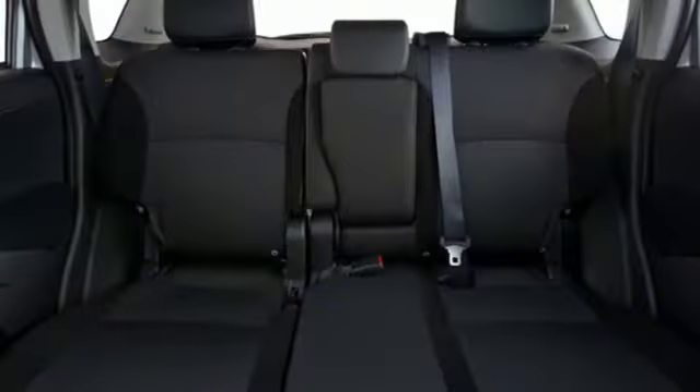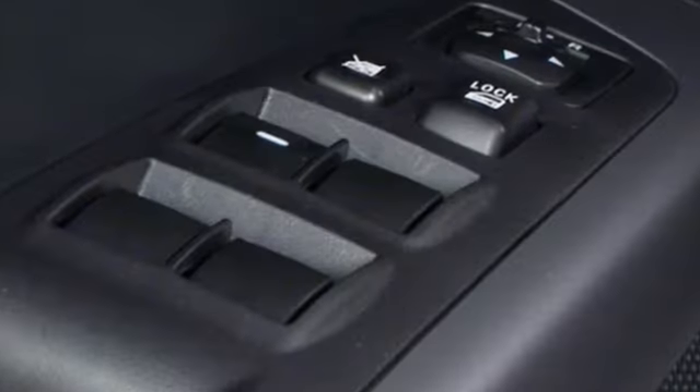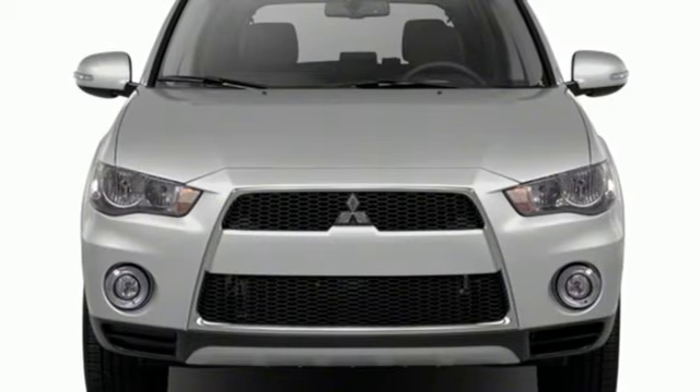The Car Connection reports Mitsubishi has kept this crossover up-to-date with some soft touch surfaces and modern info screens inside, in addition to the Outlander's generally faultless proportions and details.